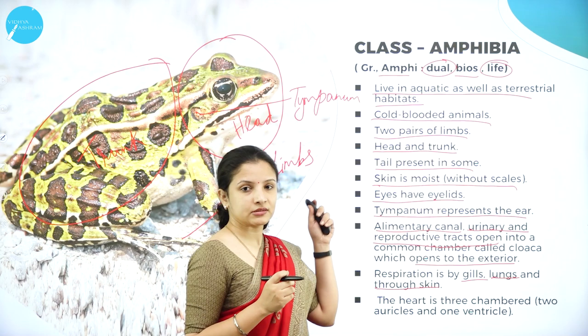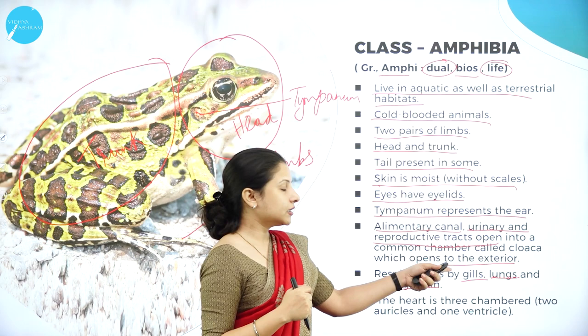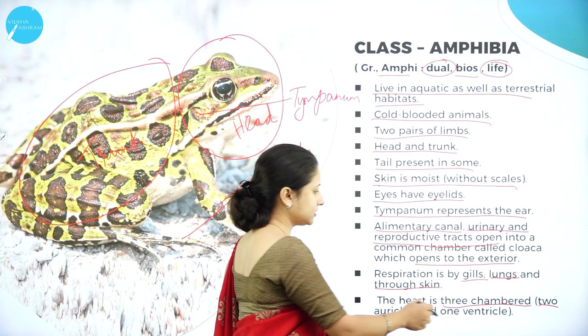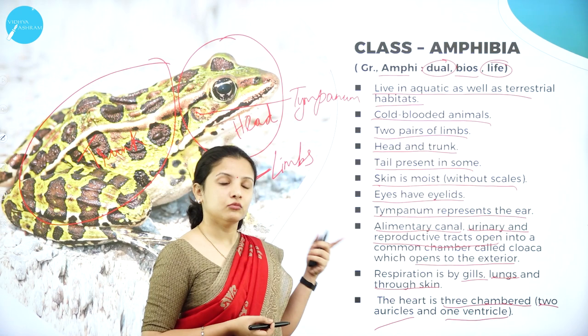In respiration, amphibians can use three different organs: gills, lungs, and skin. One peculiar feature seen only in amphibians — especially frogs — is the ability to breathe through the skin. The skin acts as a respiratory organ. The heart is three-chambered, with two auricles and one ventricle, unlike fishes which have a two-chambered heart.